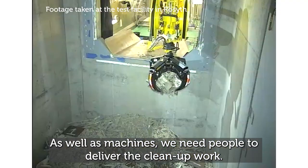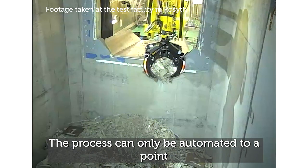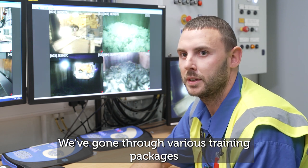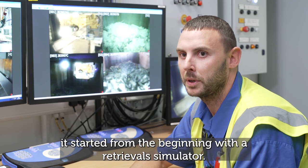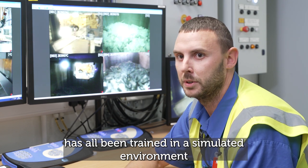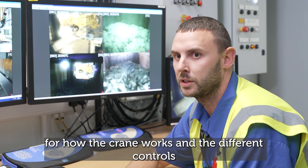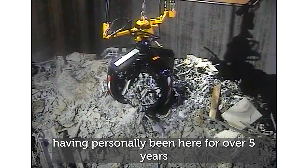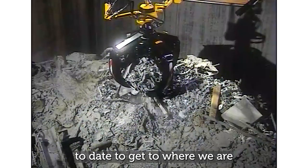As well as machines, we need people to deliver the clean-up work. Operators have trained on virtual simulators and the test rig before even touching the actual equipment on site. The process can only be automated to a point, and human skills and dexterity are needed. We've gone through various training packages to get to this point — going back four years plus, it started with a retrieval simulator. Everything you see here on the cameras has been trained in a simulated environment before operators used any live equipment, to get a real feel for how the crane works, the different controls, and all the procedures. It's been a very long time coming, and I'm proud of the teams and the challenges they've faced and overcome.